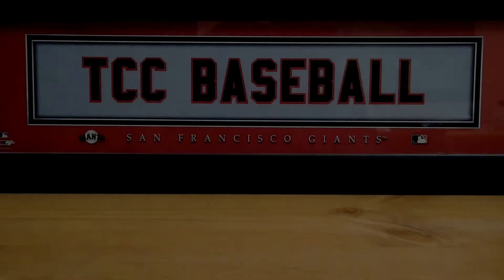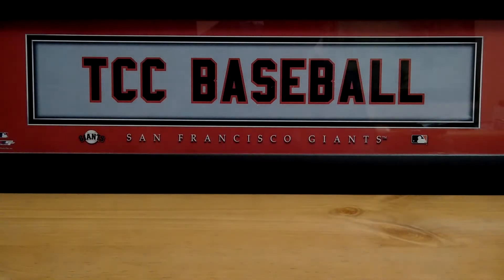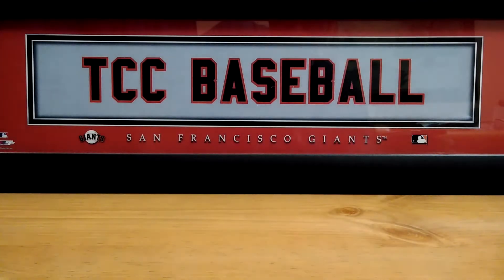Hey everybody and welcome to the Collector's Corner, TCC Baseball. I'm glad you could join me for another video. Hope everybody is fine and doing well out there. I'm glad that you could join me on this Throwback Thursday — we have some nice packs and stuff to open up.